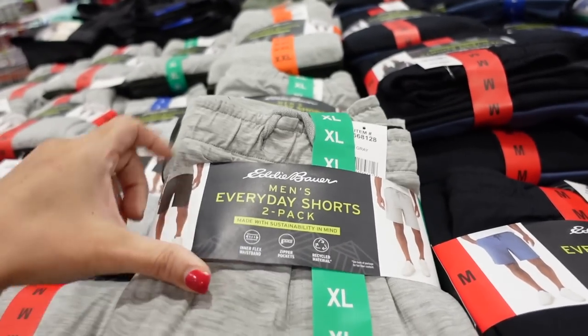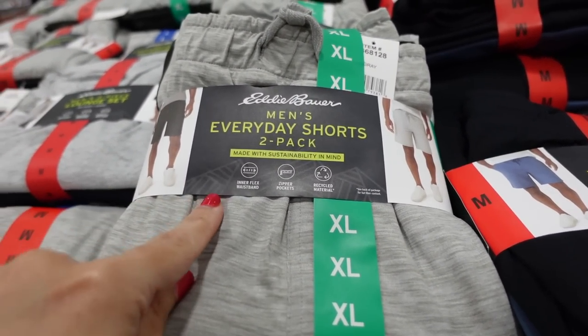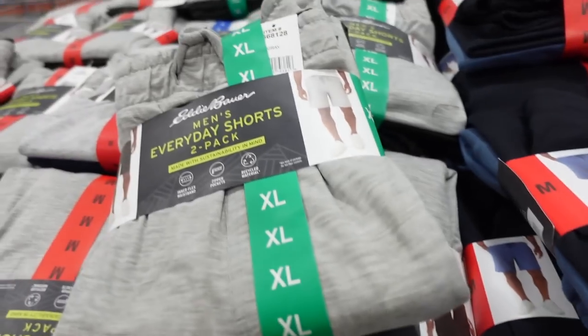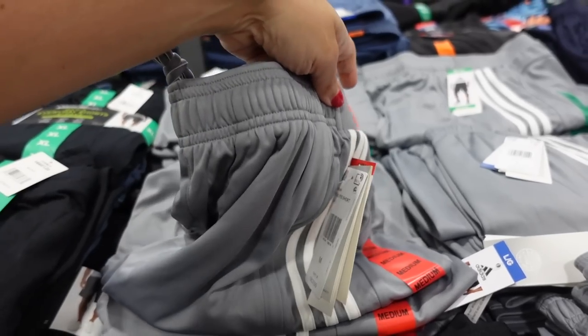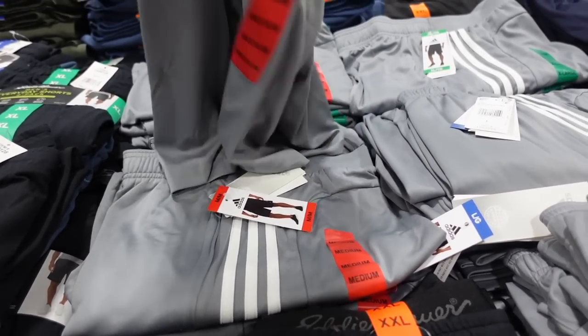Eddie Bauer shorts are on sale until September 4th. They have an elastic waistband with a drawstring, a longer bermuda-style short. Comes in a two-pack with gray and olive, also black with blue. Down to $14.99.